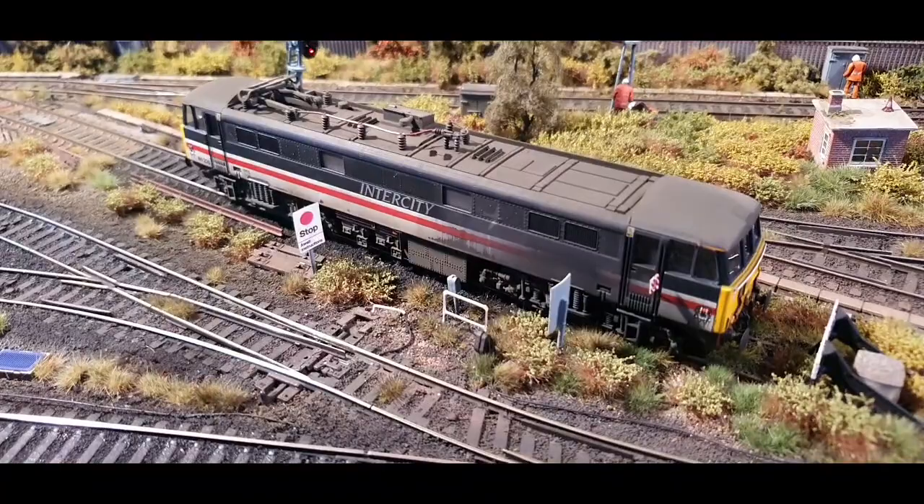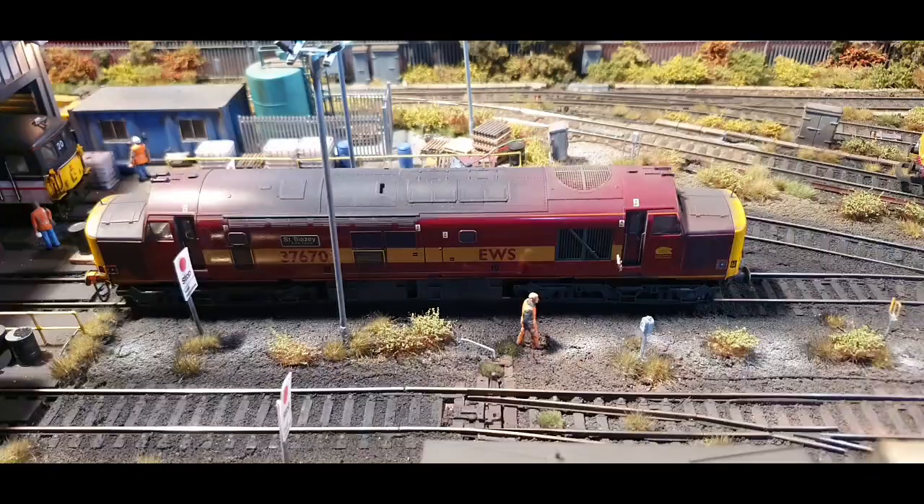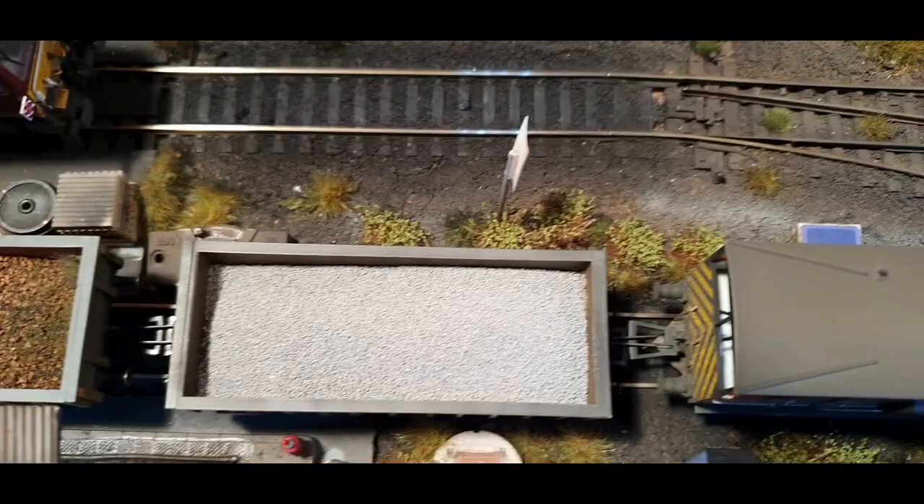That is an electric locomotive sitting on a diesel depot, but I'll go through that in a sec. New is 37670 and the 09 shunter along with quite a few wagons — a Shark there and some spoil wagons. A TTA is new and there's also a Seacow.